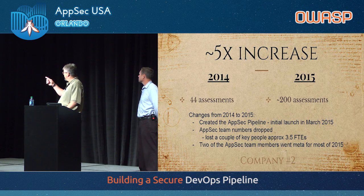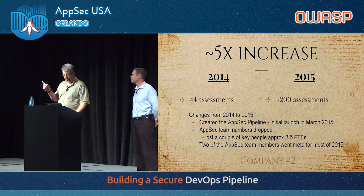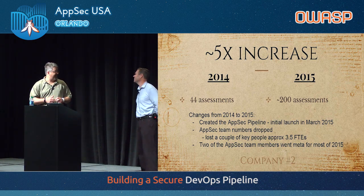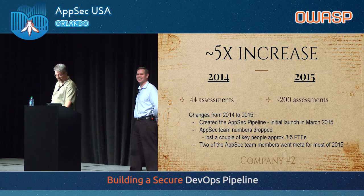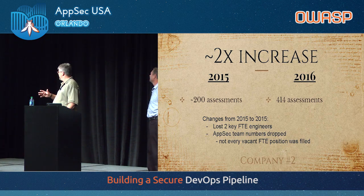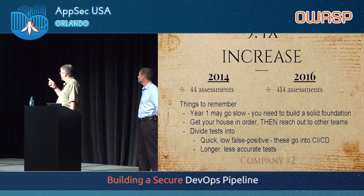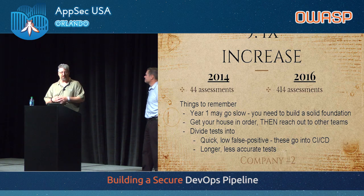Company 2: in 2014, they did 44 assessments. In 2015, they did over 200 — the exact number isn't known because they didn't start counting until March when they launched the pipeline. They lost a couple of FTEs during that year, but still made speed improvements. The following year, they went from 200 to 414, a roughly 2x improvement, and they also lost even more people who weren't backfilled — because everybody knows how easy it is to find AppSec people. Overall, it's a 9.4x increase from 2014 to 2016 by doing this pipeline, and it took about three months of meta work to get the pipeline in place. But once it was in place, those speed improvements just kept coming.